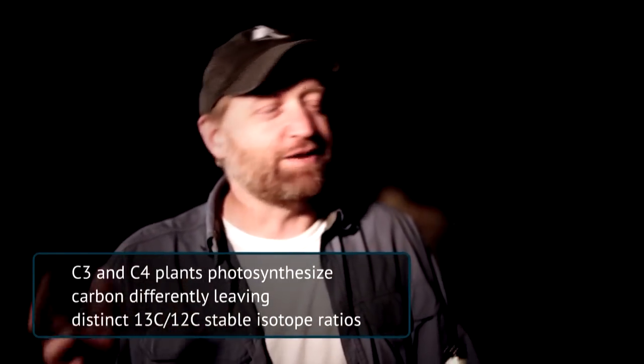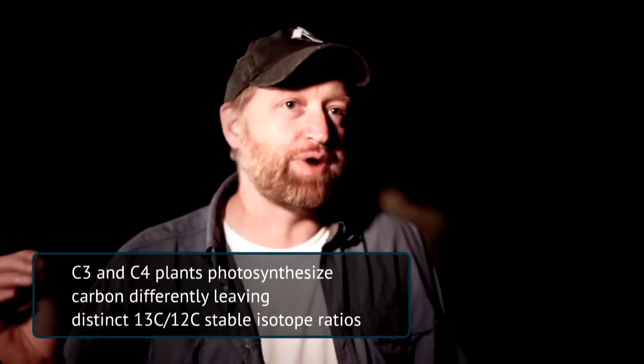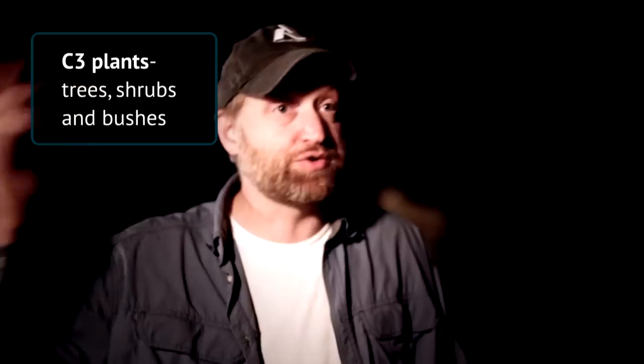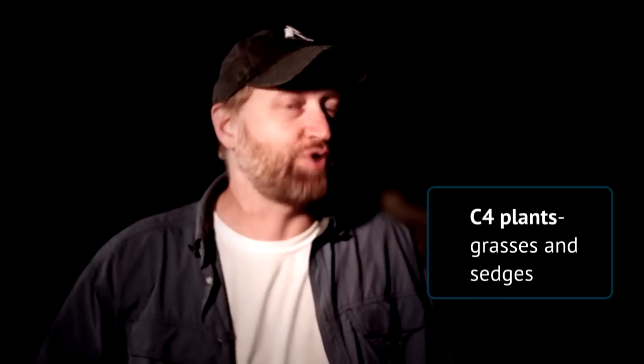It sounds fancy, but the bottom line for our purposes is that C3 and C4 plants have different ratios of carbon-13 to carbon-12 in their tissues. C3 plants include things like our trees, most of our shrubs, bushes, and whatnot. Our C4 plants — all around us here we have these African C4 tropical grasses.